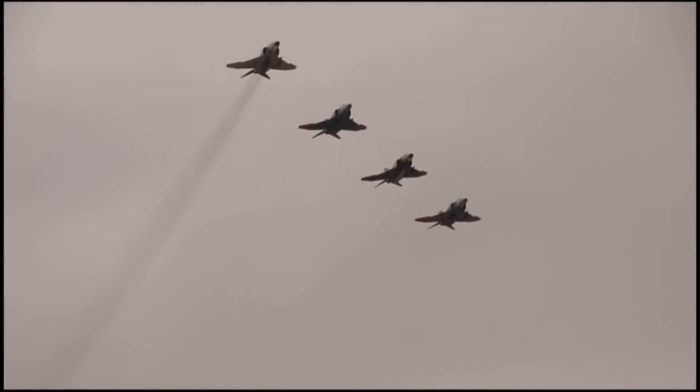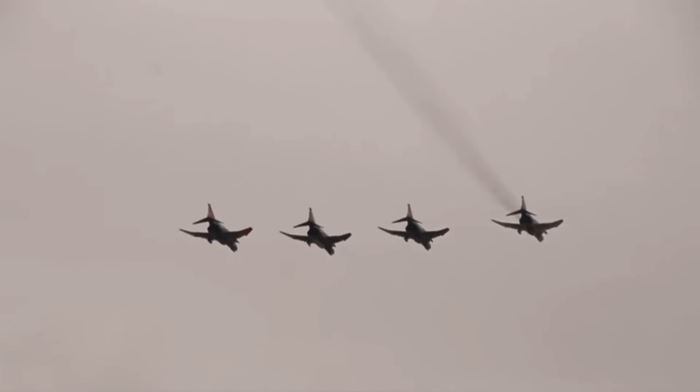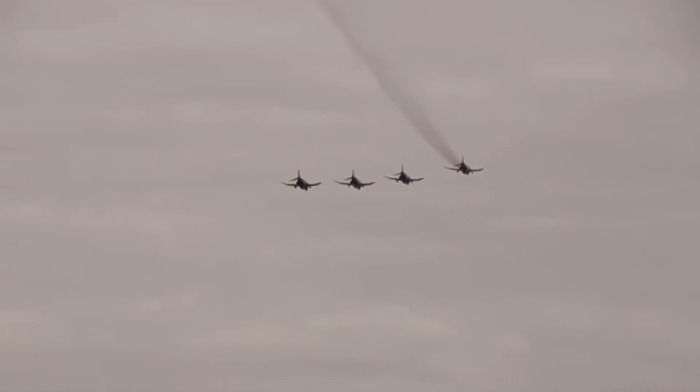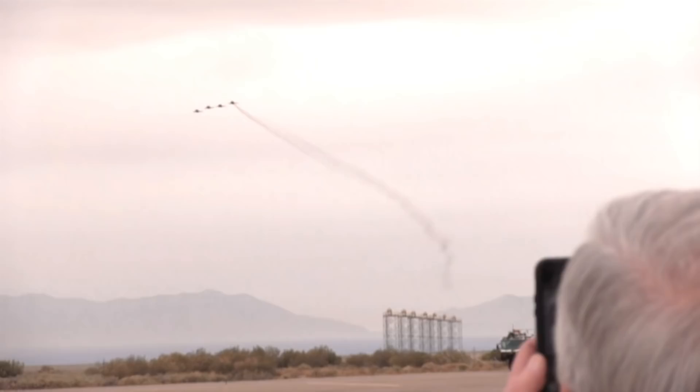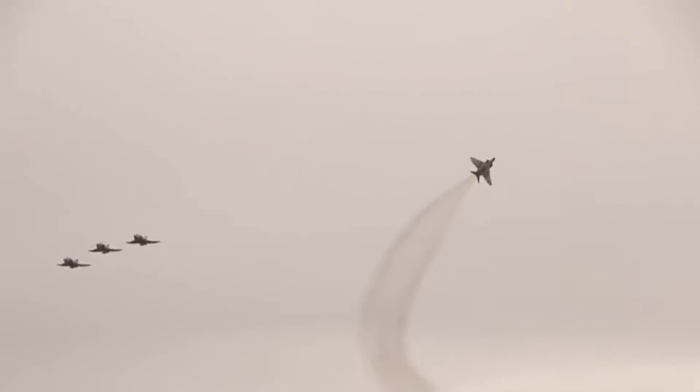While the U.S. military was the primary user of the Phantom, it is by no means the only one. Hundreds of Phantoms flew with over a dozen air forces around the world, including Australia, Egypt, Great Britain, Germany, Greece, Iran, Israel, Japan, South Korea, Spain, and Turkey — all of them flew F-4s.